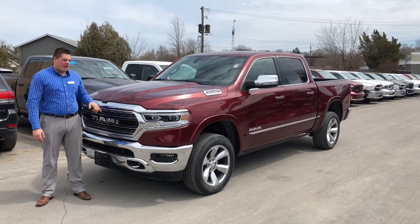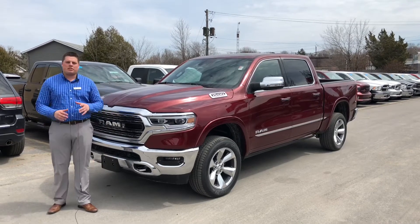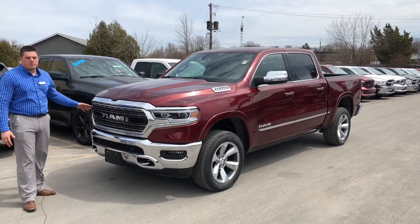Hey guys, Cam here from Kingston Dodge. You guessed it — this is a brand new 2019 Ram Limited. Guys, this truck is gorgeous. I've been over it from top to bottom, right from the whole redesign on the badging to the side to the front fascia. You can see that the Ram is all redone.